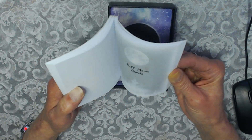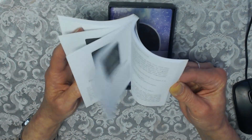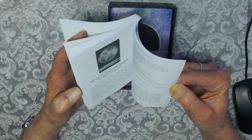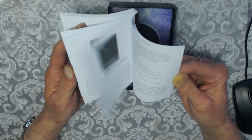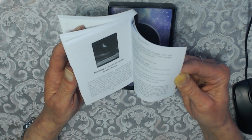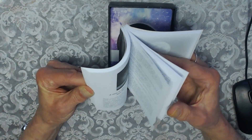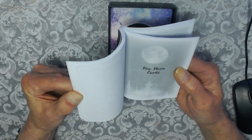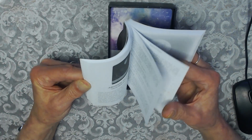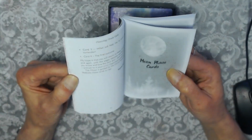You've got the full Moon cards separate — there are full Moon cards, special Moon cards. They are divided into sections: Waxing Moon, Waning Moon, New Moon, and Moon Phase cards.